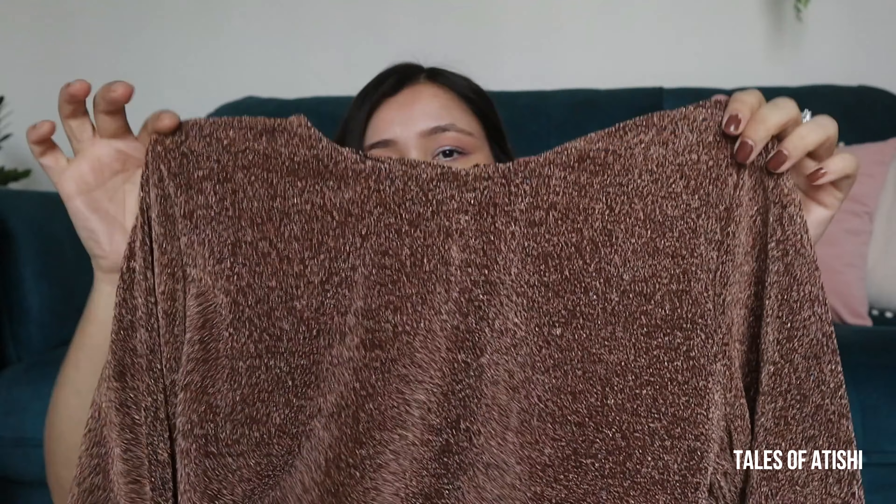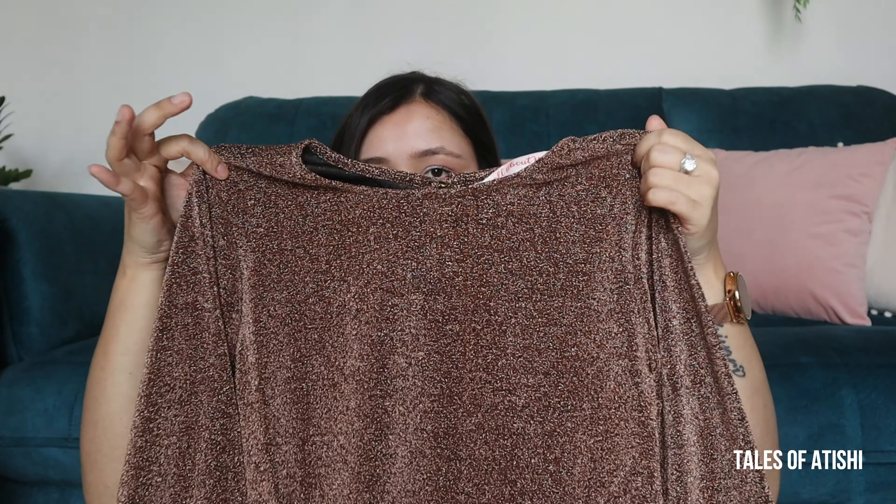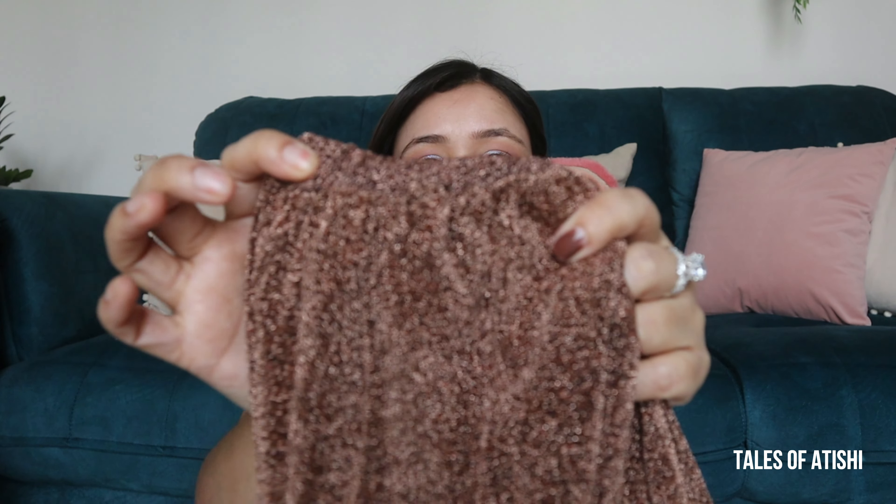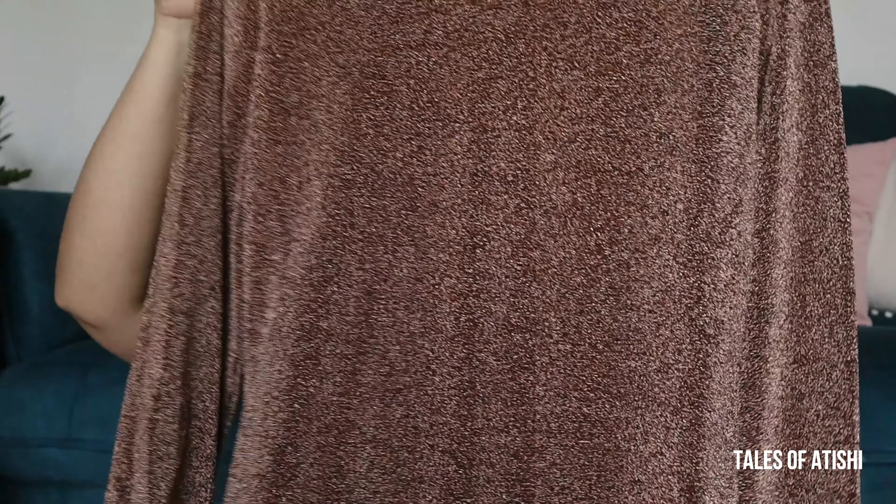Let's move on to our second last dress, which is from the brand All About You. I got this brown shimmery sort of color — it is very different from the reds, and it was very beautiful. This is a bodycon dress with a nice fitting. You will get full sleeves and an elasticated sort of design, which also gives a balloon sort of effect — it is very beautiful, simple and plain.